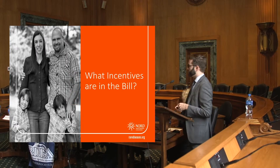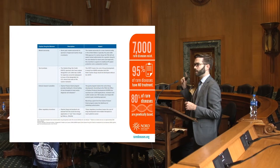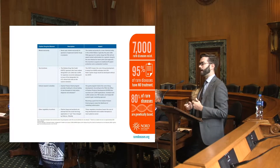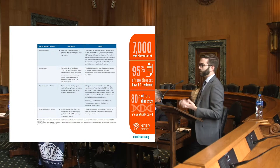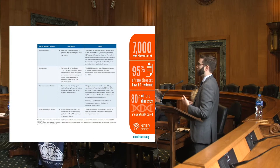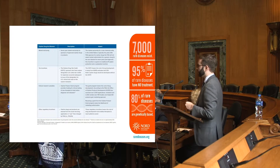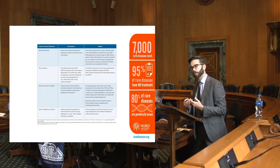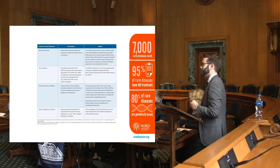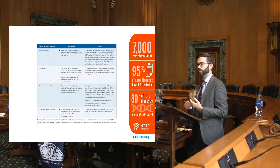The specific incentives in the bill — there are really four big ones to remember. There's the seven years of exclusivity upon approval by FDA. There's also the Orphan Drug Tax Credit, which is a 25% tax credit off of qualified clinical testing expenses that companies can claim. There's also clinical research subsidies, particularly the Orphan Product Grants Program. And then there's also the FDA user fee waived for orphan products.